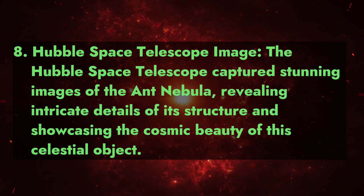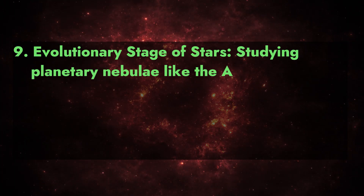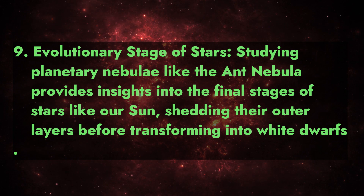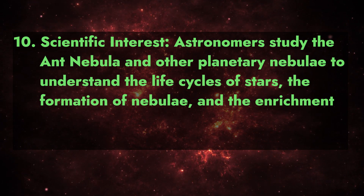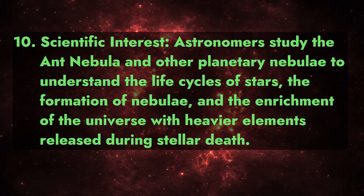Fact 8 - Hubble Space Telescope image: the Hubble Space Telescope captured stunning images of the Ant Nebula, revealing intricate details of its structure and showcasing the cosmic beauty of this celestial object. Fact 9 - Evolutionary stage of stars: studying planetary nebulae like the Ant Nebula provides insights into the final stages of stars like our sun, shedding their outer layers before transforming into white dwarfs.